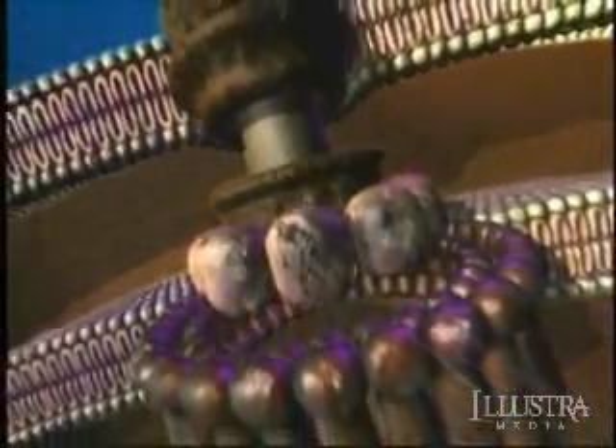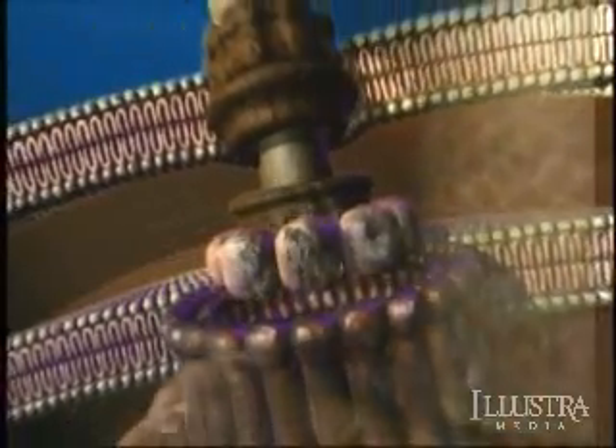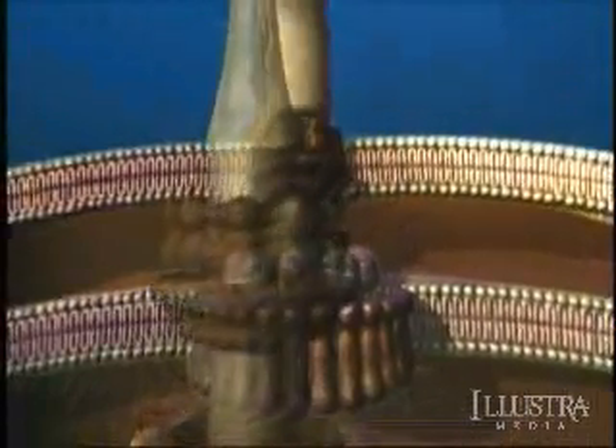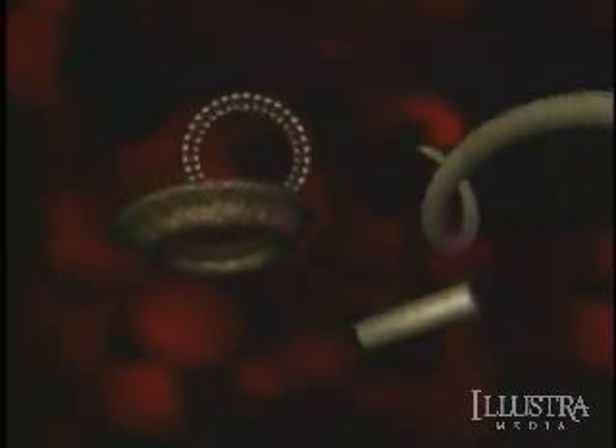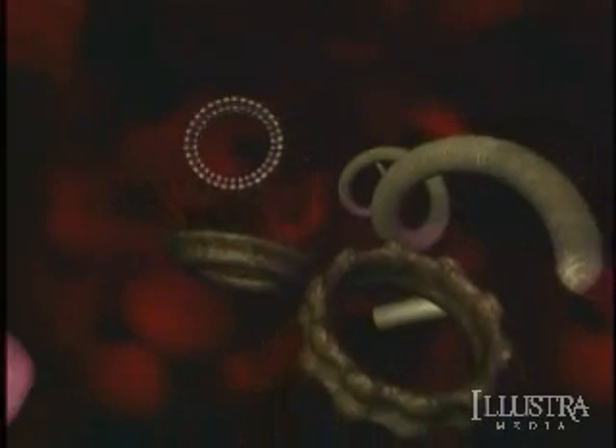Scott Minnick has studied the flagellar motor for nearly 20 years. His research has led him to challenge the co-option argument. With a bacterial flagellar motor, you're talking about a machine that's got 40 structural parts. Yes, we find 10 of them are involved in another molecular machine, but the other 30 are unique. So where are you going to borrow them from? Eventually, you're going to have to account for the function of every single part as originally having some other purpose — and you'll run into the problem of borrowing parts from nothing.